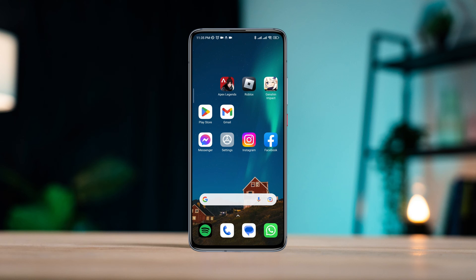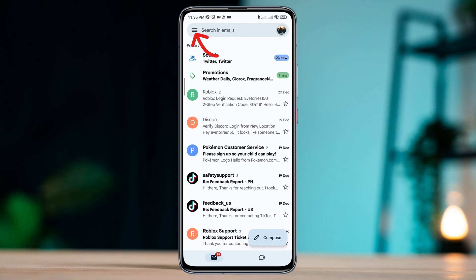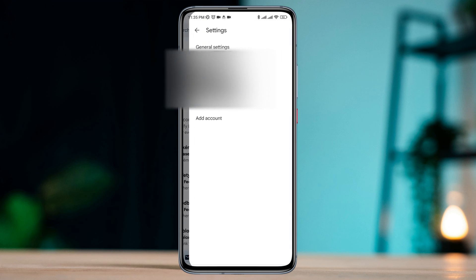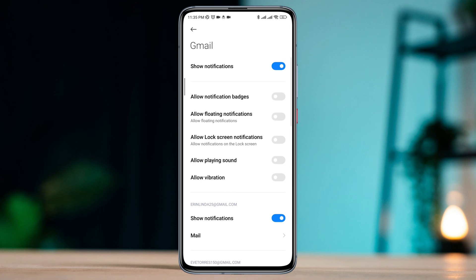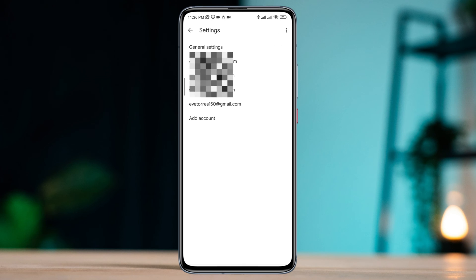Open Gmail, tap the three-dot menu, scroll down, and tap General Settings. Tap Manage Notifications and enable all the settings from here. After enabling all the settings, scroll down, tap Additional Settings in the app, and choose your Google account.